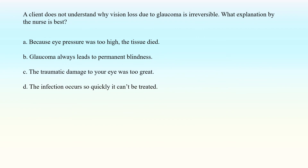A client does not understand why vision loss due to glaucoma is irreversible. What explanation by the nurse is best? A. Because eye pressure was too high, the tissue died. B. Glaucoma always leads to permanent blindness. C. The traumatic damage to your eye was too great. D. The infection occurs so quickly it can't be treated.